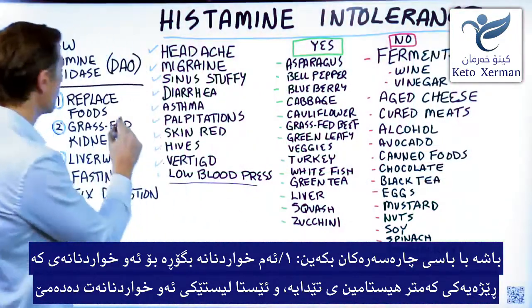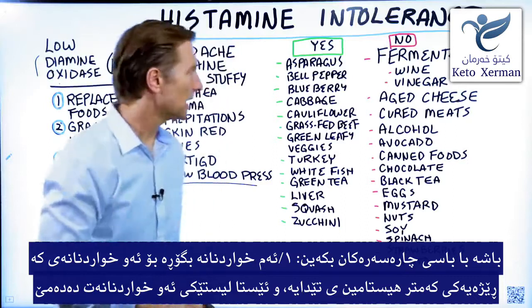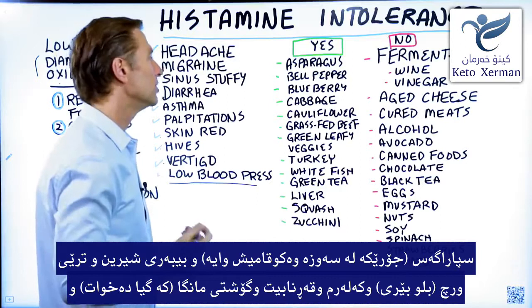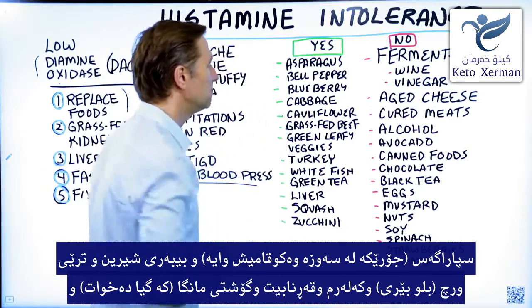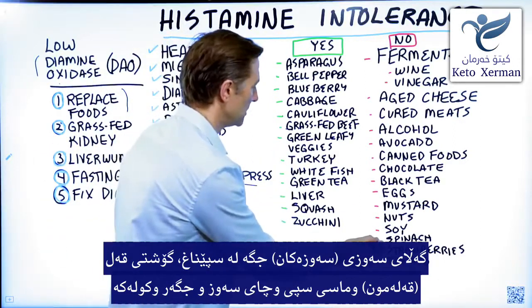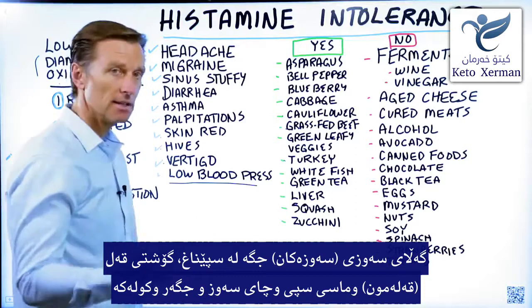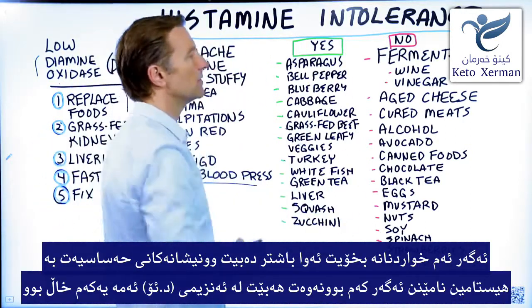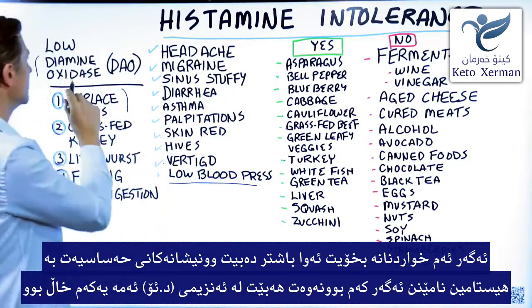So now let's talk about what to do. Number one, you want to replace some of these foods with foods that are low in histamines. Here's the list: asparagus, bell pepper, blueberries, cabbage, cauliflower, grass-fed beef, green leafy vegetables excluding spinach, turkey, white fish, green tea, liver, squash, and zucchini. If you eat these foods, you're going to feel a lot better, and these symptoms should go away if you're truly deficient in this enzyme.